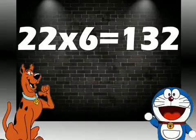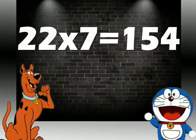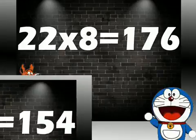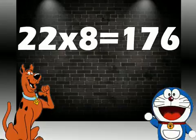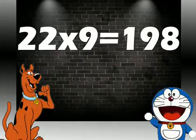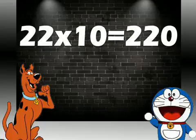22 sixes are 132. 22 sevens are 154. 22 eights are 176. 22 nines are 198. 22 tens are 220.